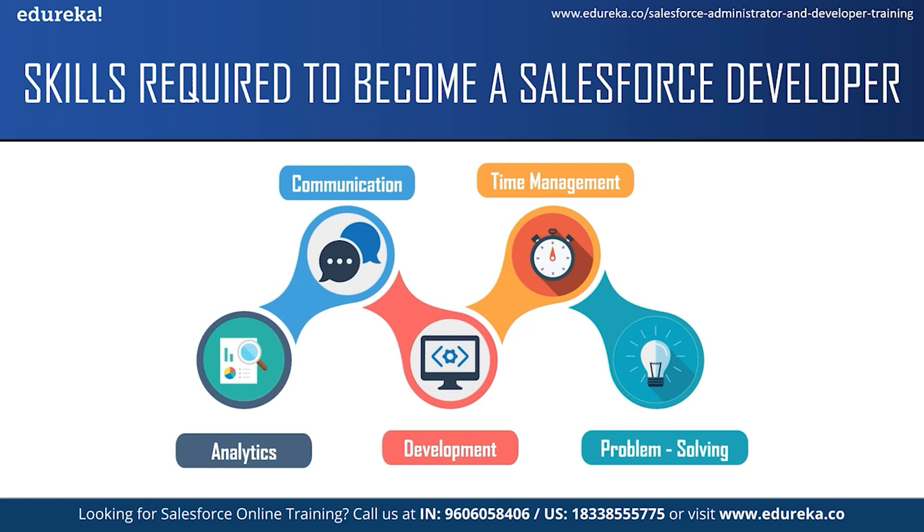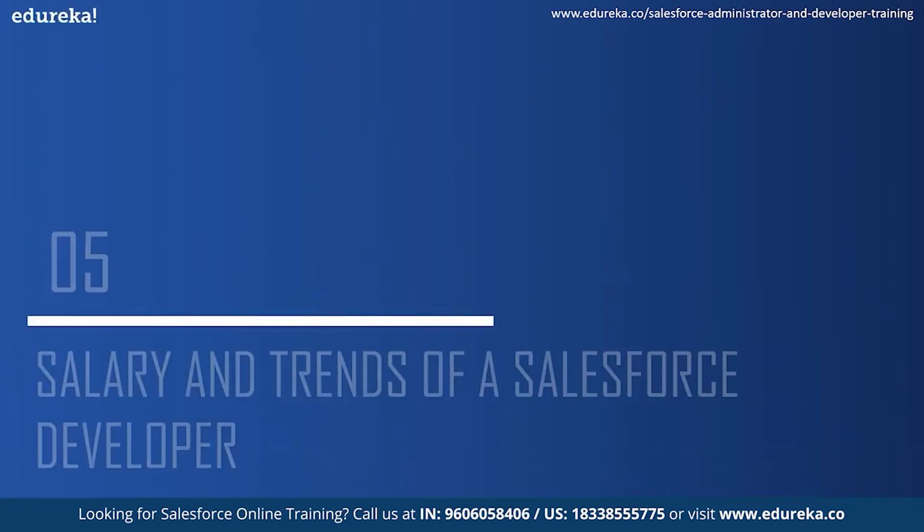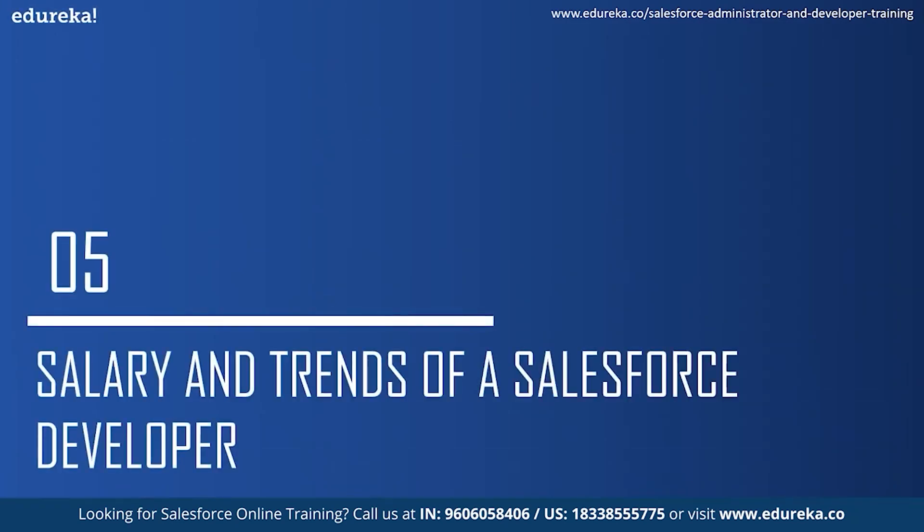The next skill required is problem-solving ability. A Salesforce developer should be able to identify and troubleshoot issues and faults as they arise, and should also be able to solve end users' doubts and queries. Those were some of the skills required to become a Salesforce developer. Let us move on to the next topic and look at salaries and market trends for a Salesforce developer.